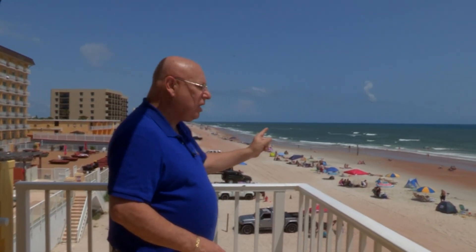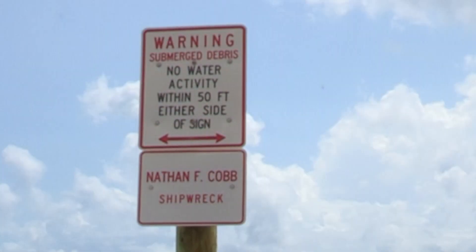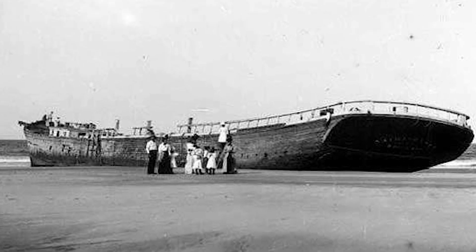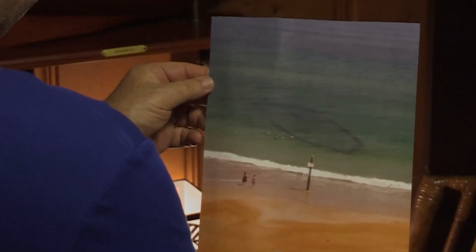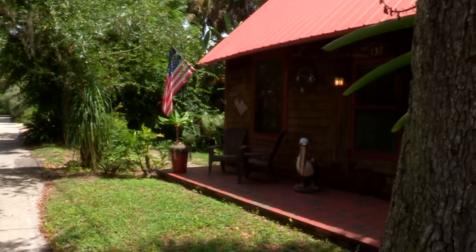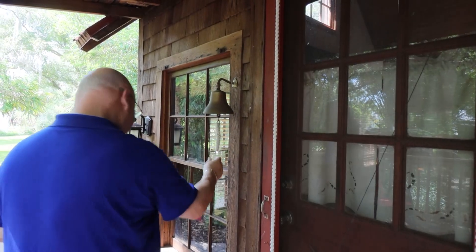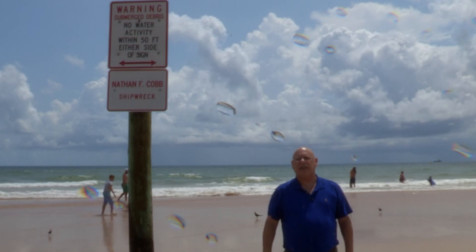Right there behind us at the ocean's edge is a sign marking the spot where the Nathan F. Cobb ran aground. In fact, remnants of the shipwrecked craft remain buried below the sandy ocean bottom. People who grew up in Ormond Beach recall seeing the buried ship exposed from time to time, notes Volusia County's public historian Tom Baskett, who designed the interpretive panel. So why don't you come on down and check it out — treat yourself to the ultimate double dose: a day in the sand and a step back into history. Because you just never know when the Nathan F. Cobb is going to make its next appearance. Until then, I'll see you at the beach.